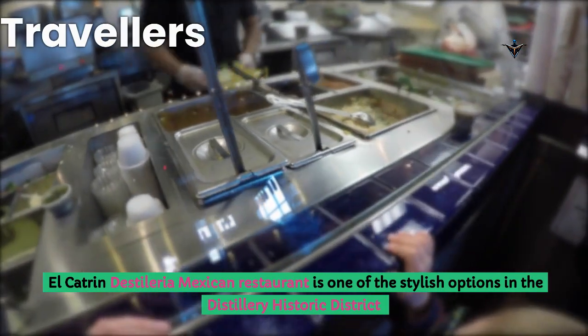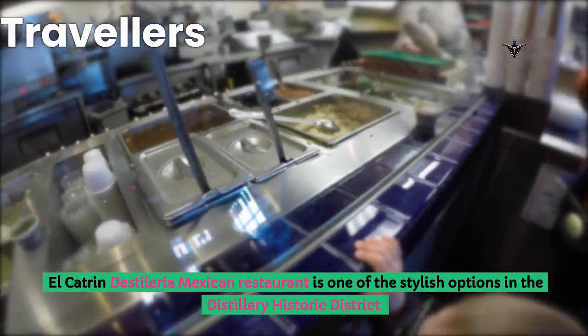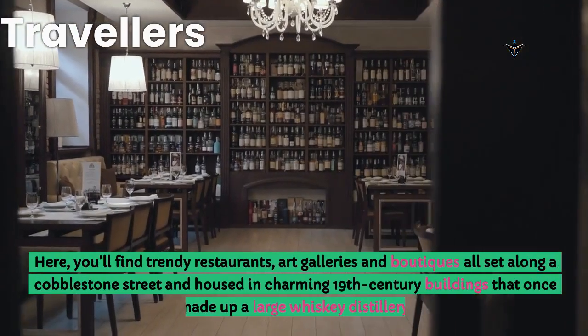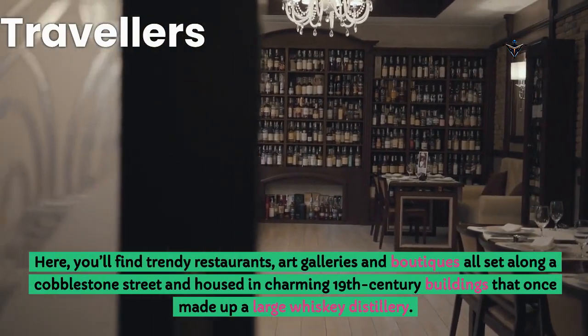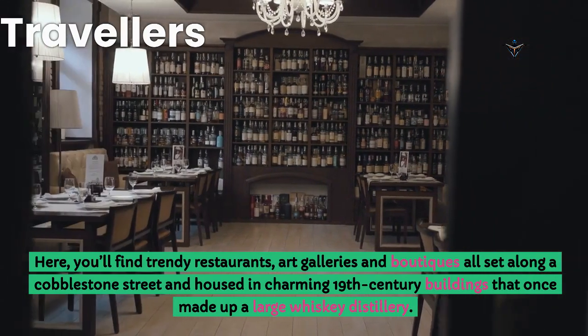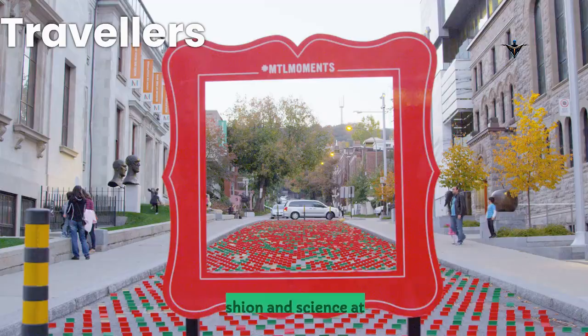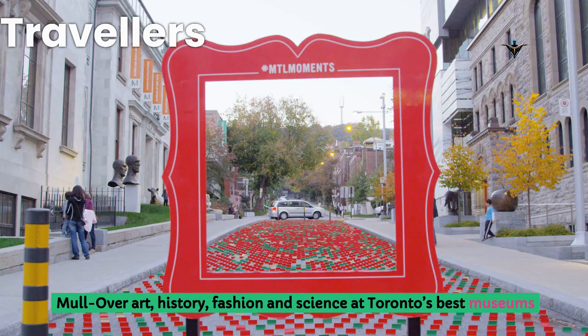El Catron Destillaria Mexican Restaurant is one of the stylish options in the Distillery Historic District. Here you'll find trendy restaurants, art galleries and boutiques all set along a cobblestone street and housed in charming 19th-century buildings that once made up a large whiskey distillery. Mull over art, history, fashion and science at Toronto's best museums.